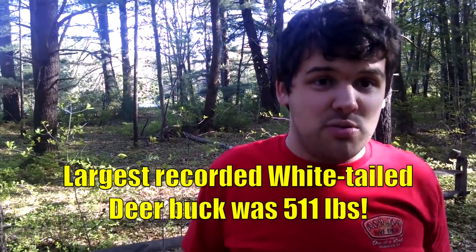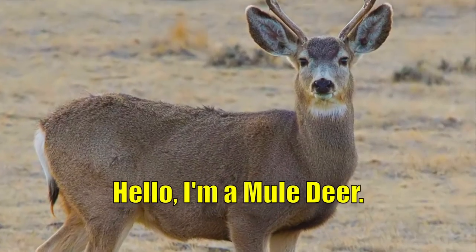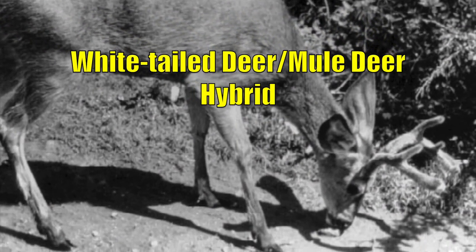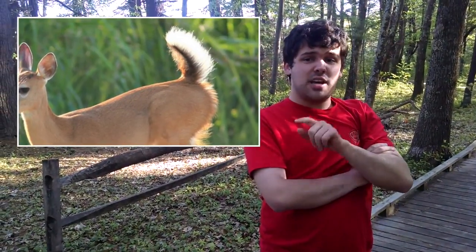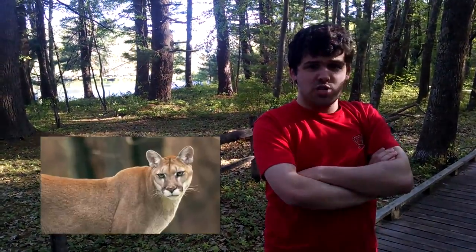The largest one in history was that big, and they're close relatives of the mule deer, and they can crossbreed together. The obvious reason why the whitetail deer is called a whitetail deer is because they have white tails. They use their tails like flags to warn each other of danger, and predators of the whitetail deer are bears, cougars, and wolves.